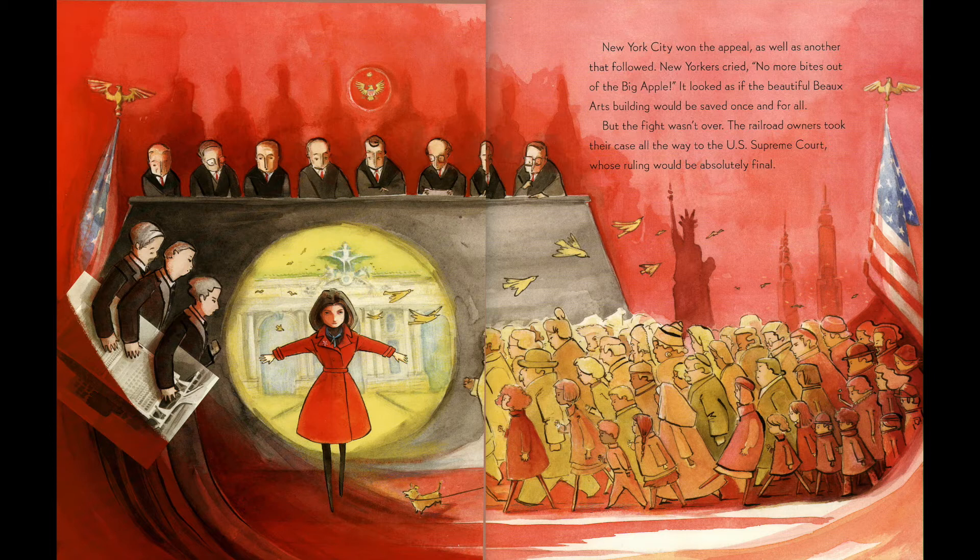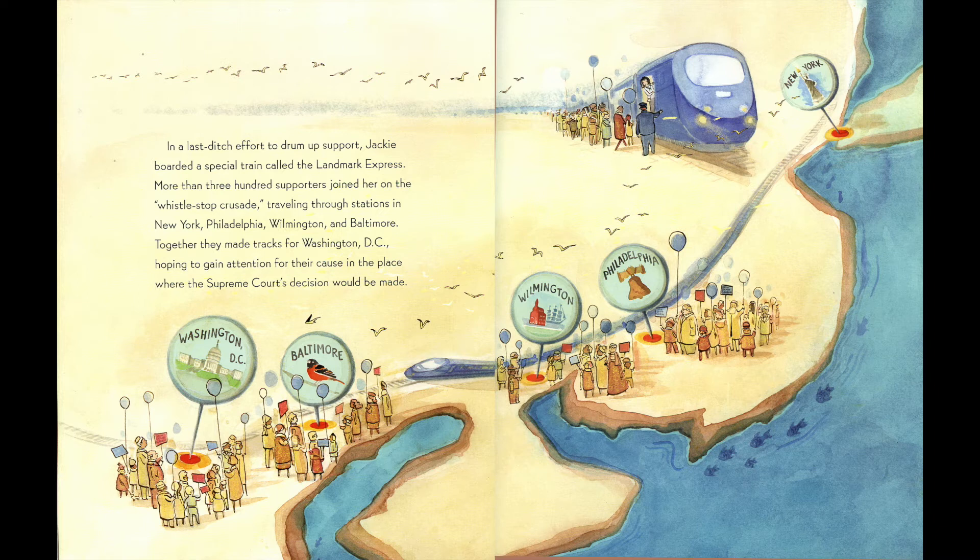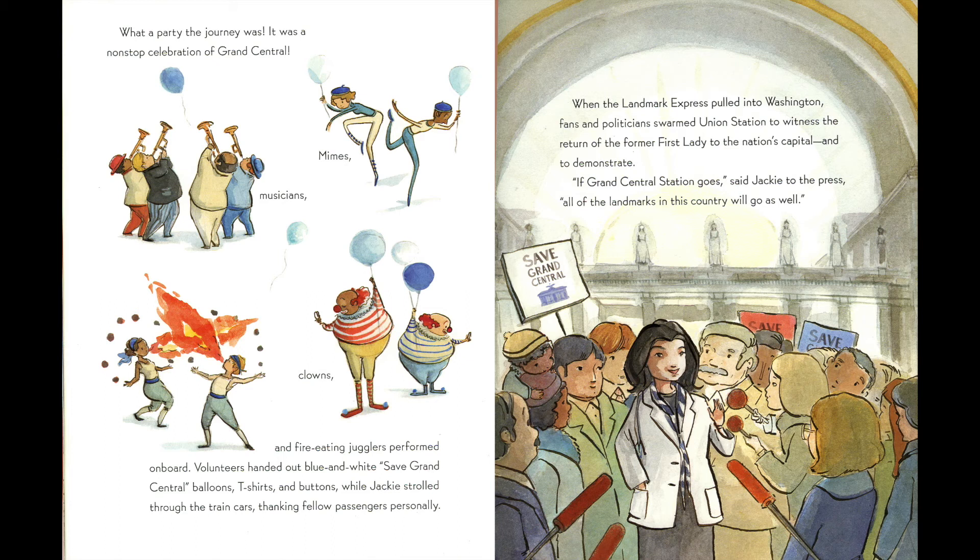But the fight wasn't over. The railroad owners took their case all the way to the U.S. Supreme Court, whose ruling would be absolutely final. In a last ditch effort to drum up support, Jackie boarded a special train called the Landmark Express. More than 300 supporters joined her on the whistle-stop crusade, traveling through stations in New York, Philadelphia, Wilmington, and Baltimore. Together they made tracks for Washington, D.C., hoping to gain attention for their cause. What a party the journey was — a non-stop celebration of Grand Central! Mimes, musicians, clowns, and fire-eating jugglers performed on board. Volunteers handed out blue and white Save Grand Central balloons, T-shirts, and buttons, while Jackie strolled through the train cars, thanking fellow passengers personally.